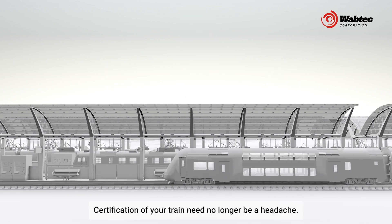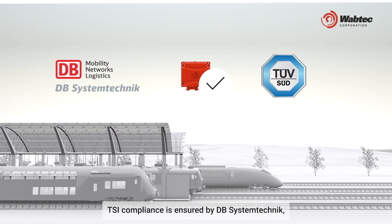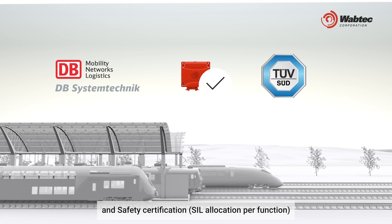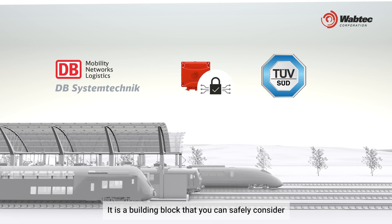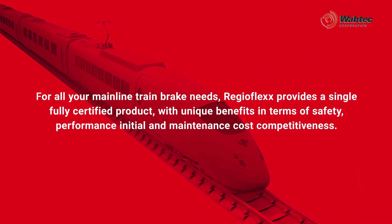Certification of your train need no longer be a headache. RegioFlex is fully certified — TSI compliance is ensured by DB System Technik, and safety certification has been confirmed by TÜV SÜD. RegioFlex is compliant with cybersecurity standards. It is a building block you can safely consider for your mainline train platform development. For all your mainline train brake needs, RegioFlex provides a single, fully certified product with unique benefits in terms of safety, performance, and initial and maintenance cost competitiveness.